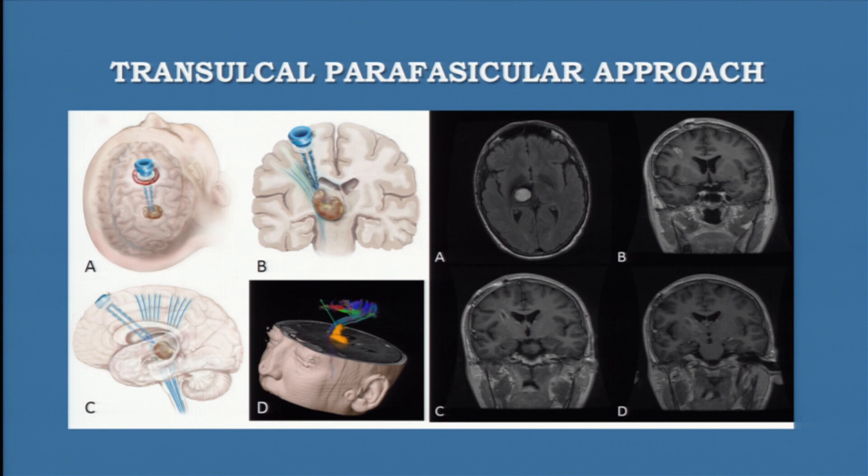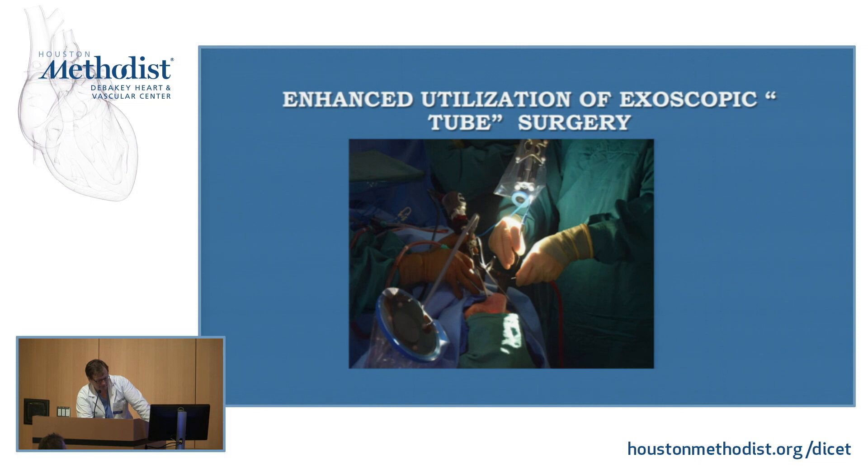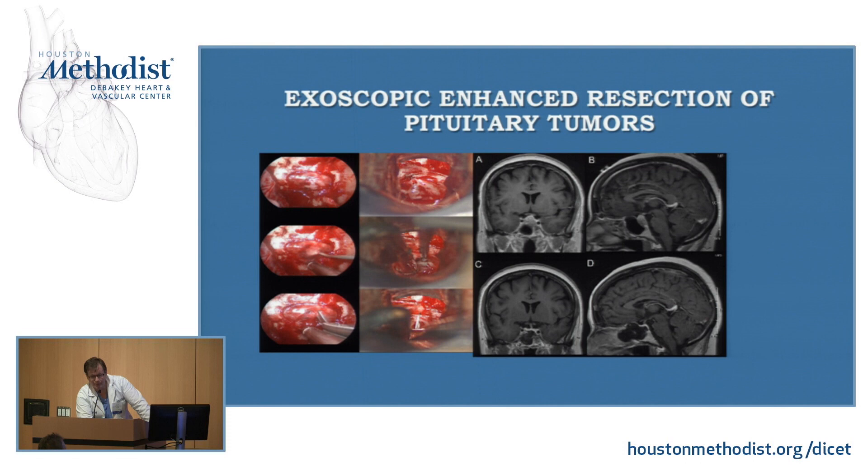Another example of how we're pushing the frontiers at Houston Methodist is exoscopic tube surgery. I'm a skull-base surgeon as well. This is an example of how we're trying to do pituitary tumors. Initially we did it through the microscope, then the endoscope — but what I'm trying to do now is through the exoscope. We haven't done many cases yet, but as you can see, that's the pituitary tumor up there. That shows the endoscopic view versus the exoscopic view.